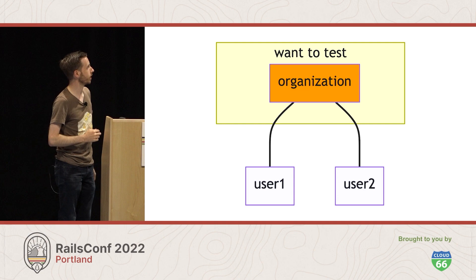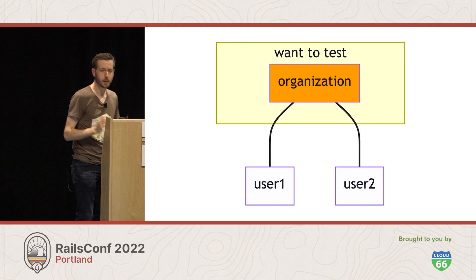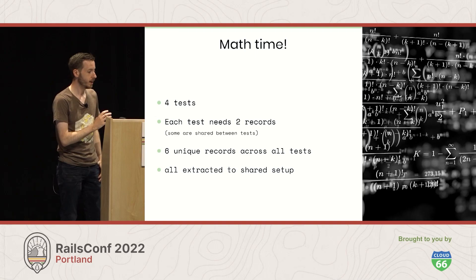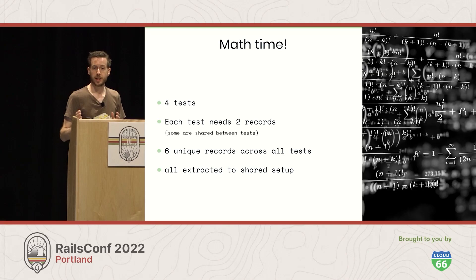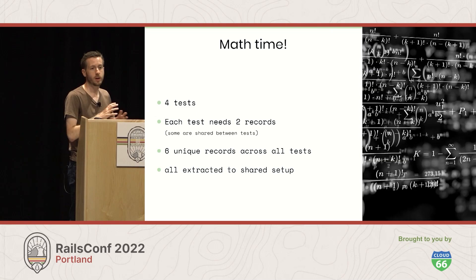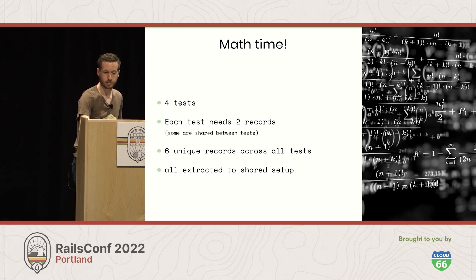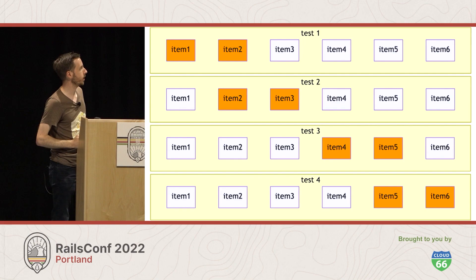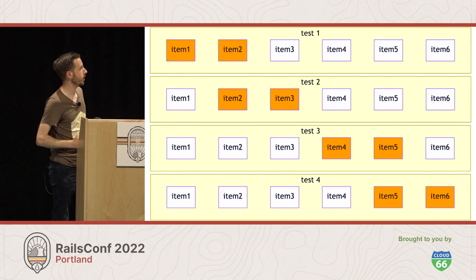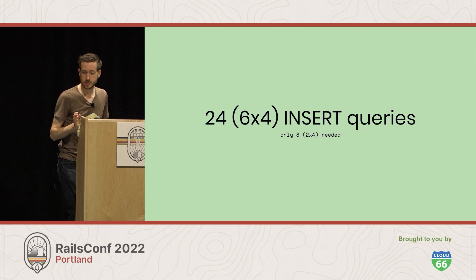On an object graph, the data we actually need is shaded orange — that's the organization — and we've created those extra users we didn't need. That's two extra objects; not that bad, but it doesn't scale well. Imagine a slightly more complex scenario: four tests, each needing two records, with some sharing between them, but none using the same two records. Across all of them there are only six unique records. We've extracted all of them to shared setup, so the same set of six gets created for each test, even though each test only needs a different subset. That's 24 insert queries where we only needed eight.